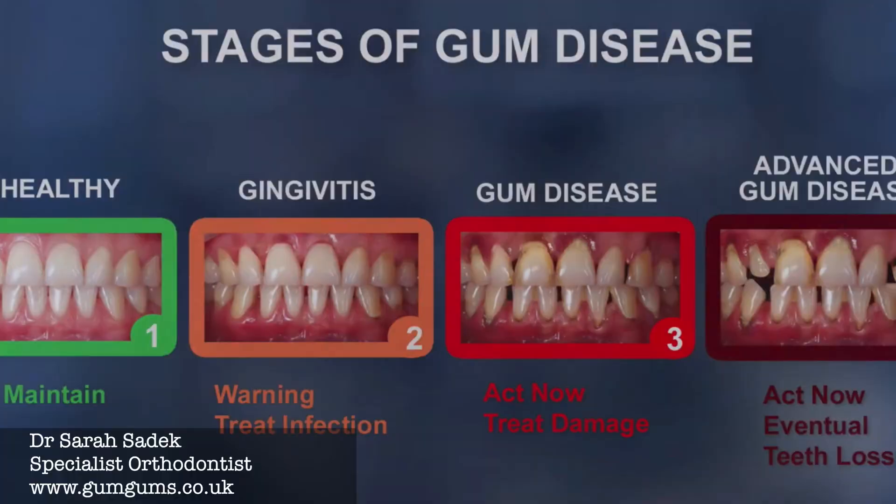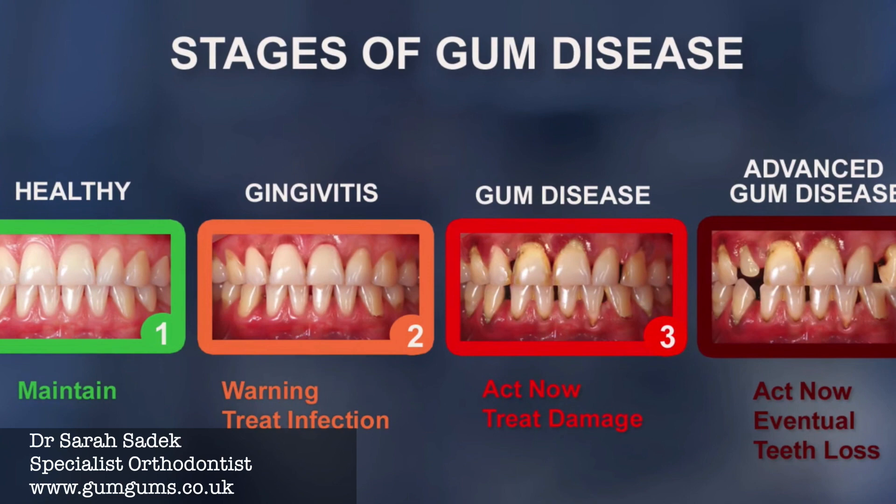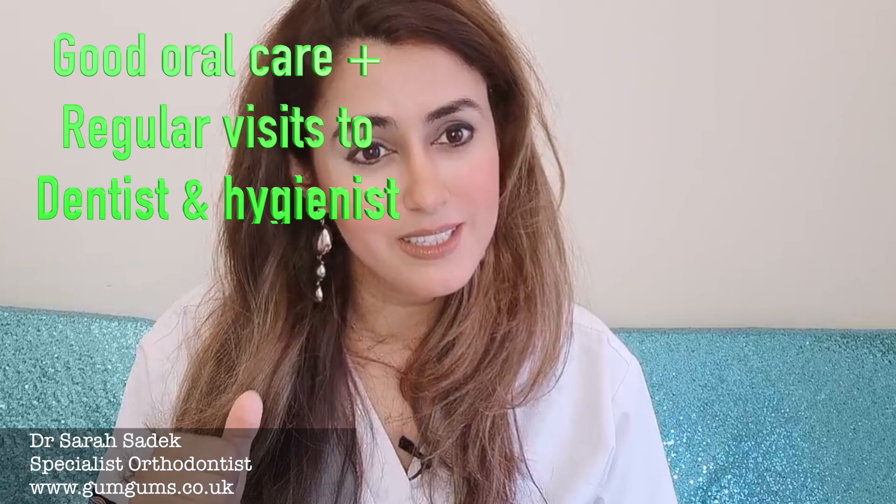I want to reassure you that gum disease is treatable, so whether you have stage one or stage four it is treatable. Please rest assured that gum disease can be treated so long as you go to your dentist or your periodontist to get this done. It can be reversed with really good oral care and regular visits to your dentist and hygienist. Unfortunately the more aggressive severe forms where bone is lost can't be reversed, which is why it's really important that you catch it early on, and your dentist will recommend the best form of treatment for you.